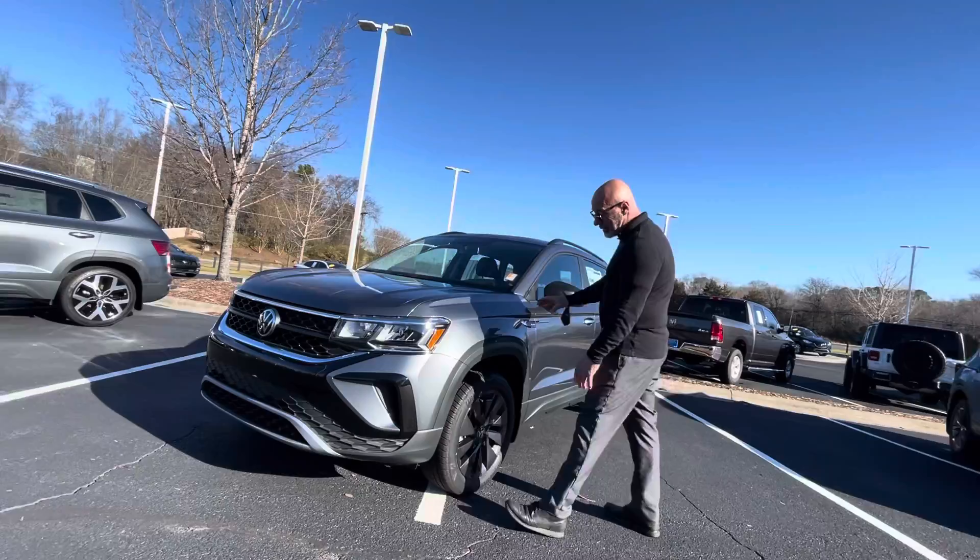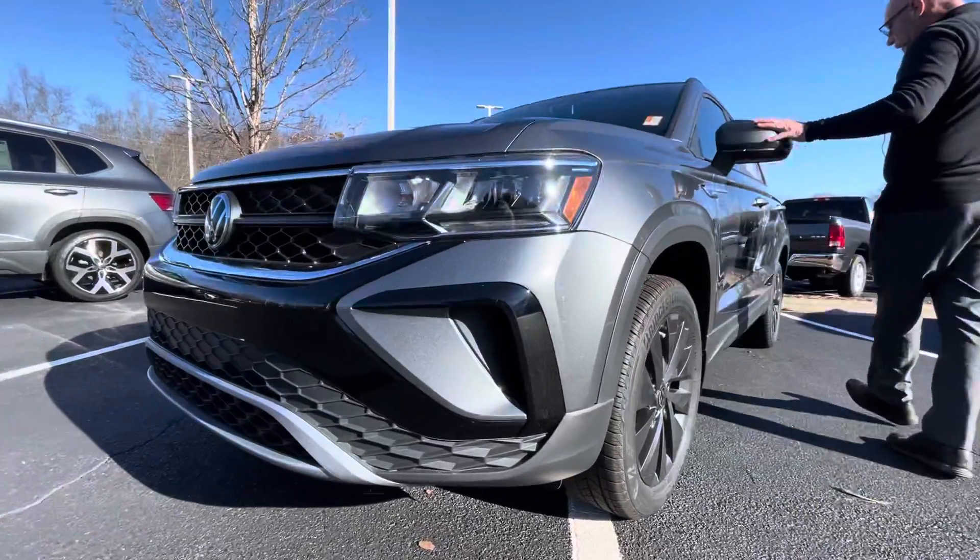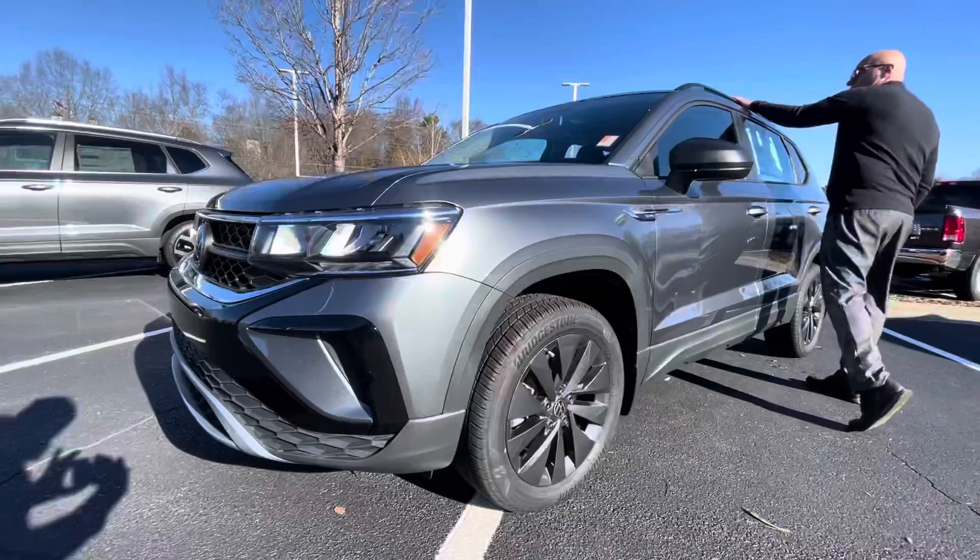This one has a lot of black accents to it — black in the grille, black wheels, black mirrors, and a black luggage rack up top.